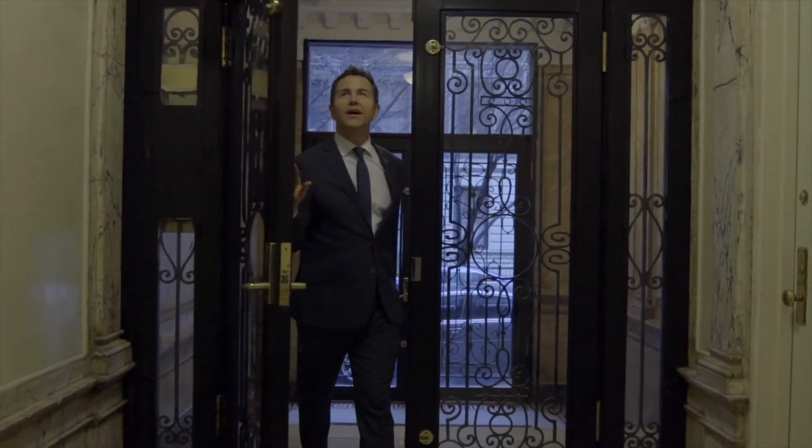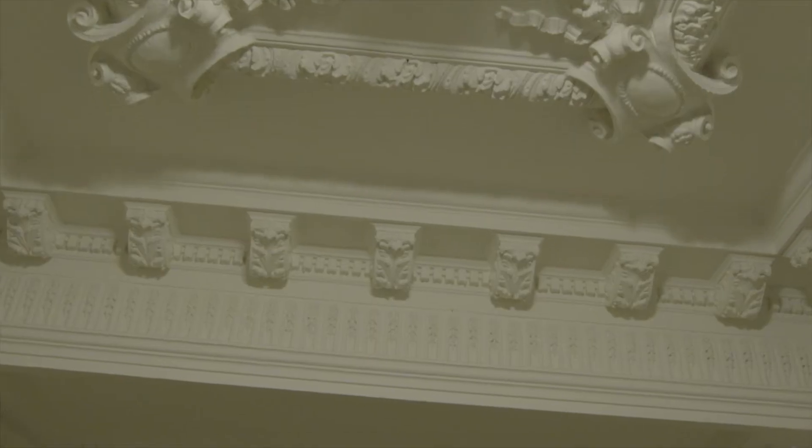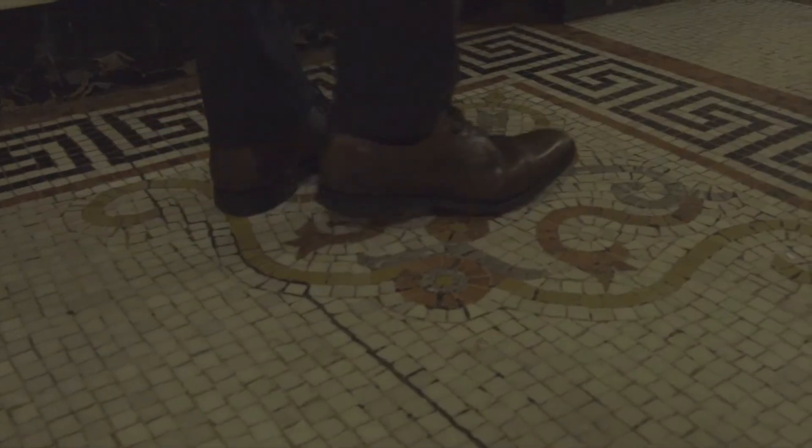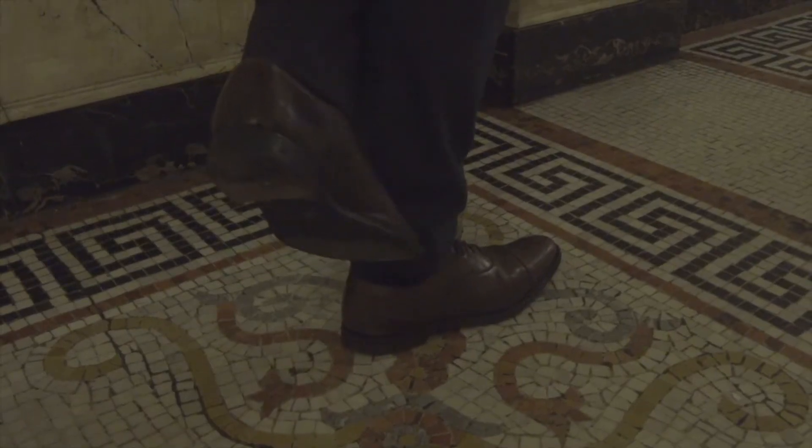Number two, the guy that painted this lobby — this gorgeous, pre-World War I lobby, all done by hand — also painted the private residence at the White House for President Obama. That's a fact.